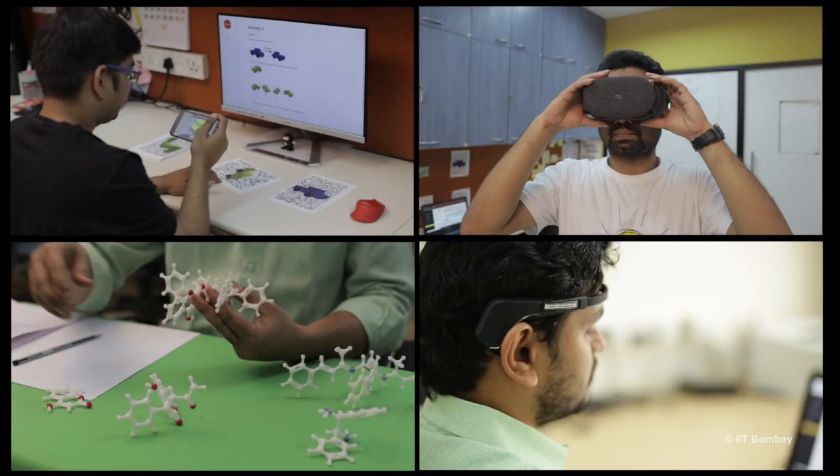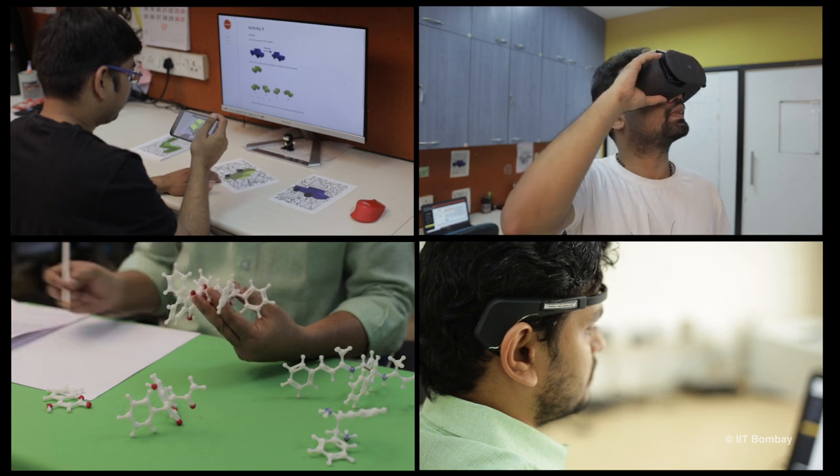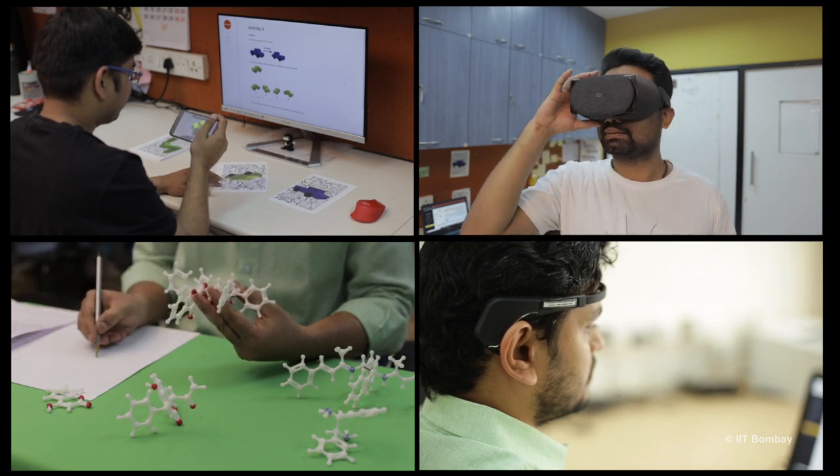The thrust areas of research in our educational technology program address both learning and teaching. We use emerging technologies such as augmented and virtual realities and wearable technologies to promote students' learning of concepts and thinking skills, and teachers' practices of effective technology integration.